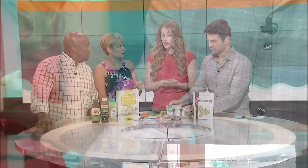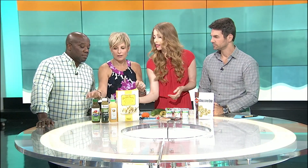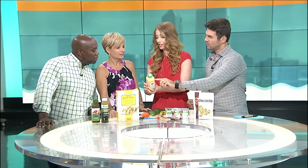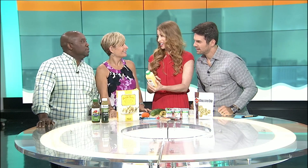Four grams of sugar equals one teaspoon. Instead of this orange juice — 21 grams, so roughly 20 for easy math — that's five teaspoons of sugar. But here's the trick: there are two servings in this container. So we're actually looking at 10 teaspoons in the whole thing. Reading labels is so important.